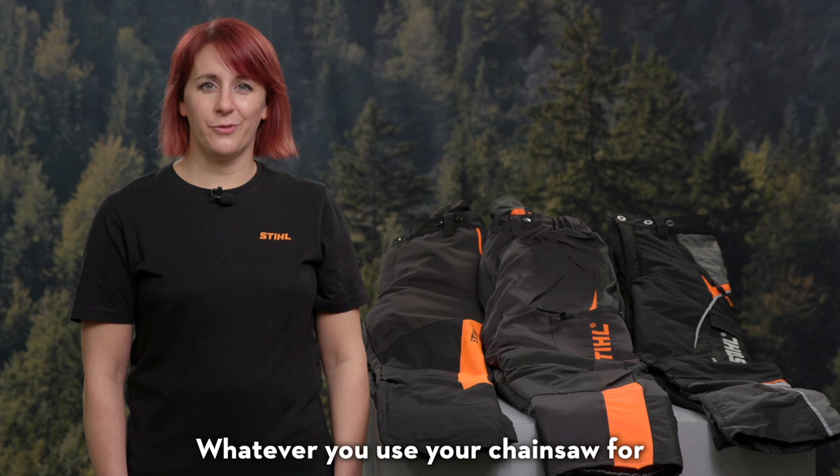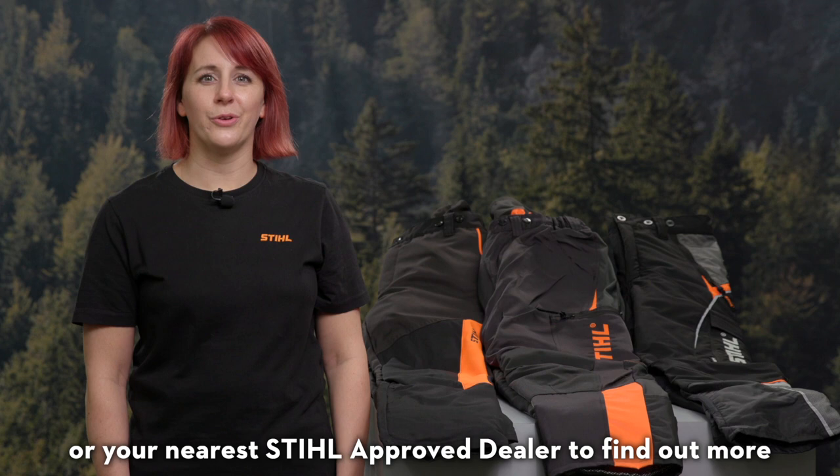Whatever you use your chainsaw for, we have a pair of chainsaw trousers to suit you. Just visit stihl.co.uk or your nearest Stihl approved dealer to find out more.